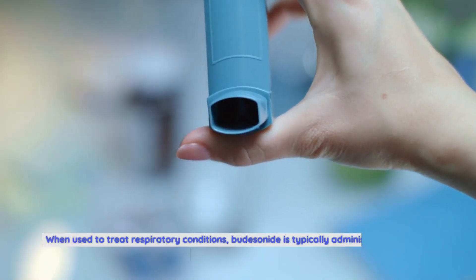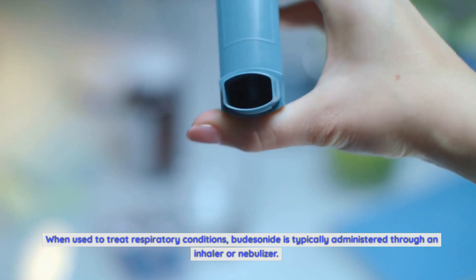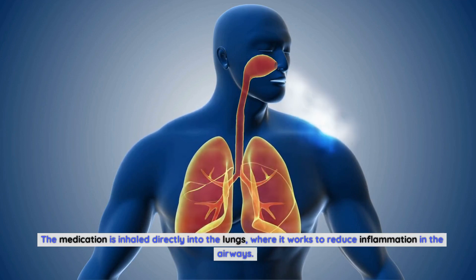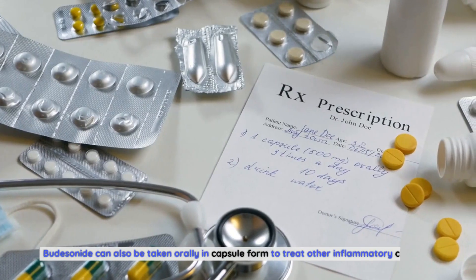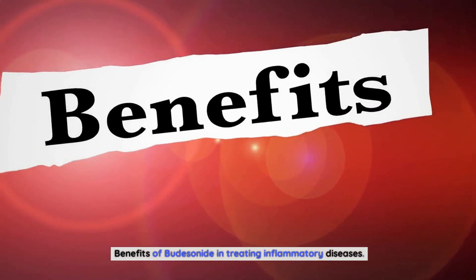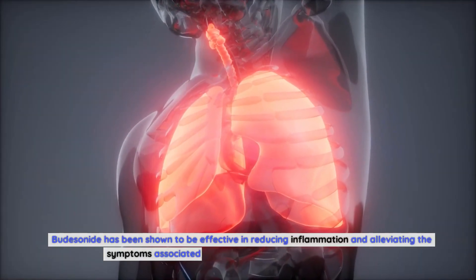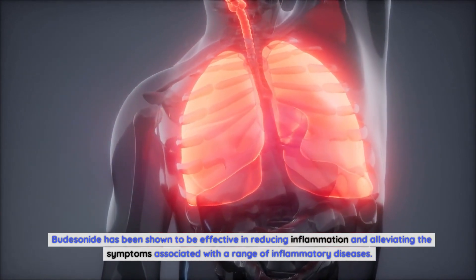When used to treat respiratory conditions, budesonide is typically administered through an inhaler or nebulizer. The medication is inhaled directly into the lungs, where it works to reduce inflammation in the airways. Budesonide can also be taken orally in capsule form to treat other inflammatory conditions. Benefits of budesonide in treating inflammatory diseases: budesonide has been shown to be effective in reducing inflammation and alleviating the symptoms associated with a range of inflammatory diseases.